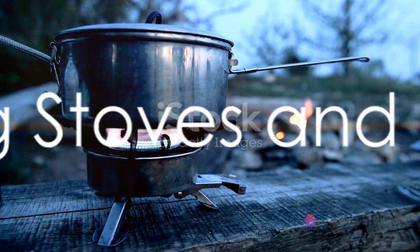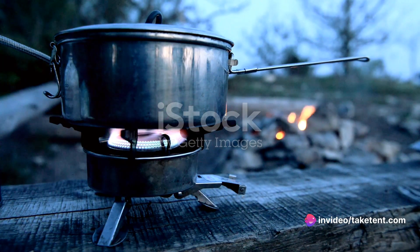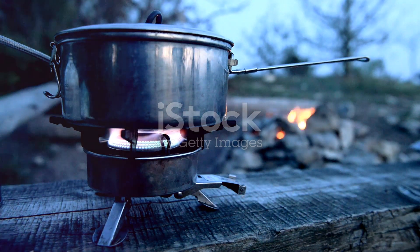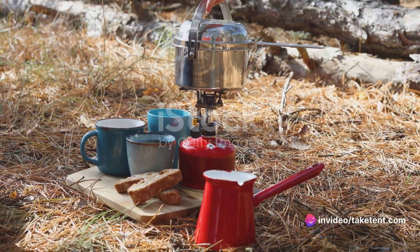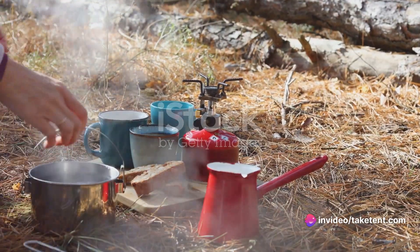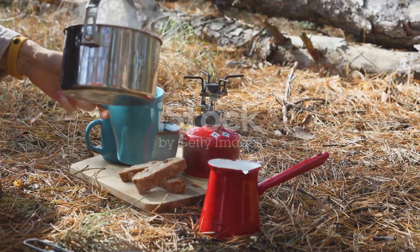The Camp Chef Everest 2X stands out as the best camping stove, with ample space for using two pots side-by-side, high heat output, excellent simmer control, and high portability. For camping cook sets, the Stanley Adventure Base Camp 4 is a high-quality, affordable option that includes everything you need for great camp cooking. It features durable stainless steel cookware and lightweight, convenient dishes and utensils.